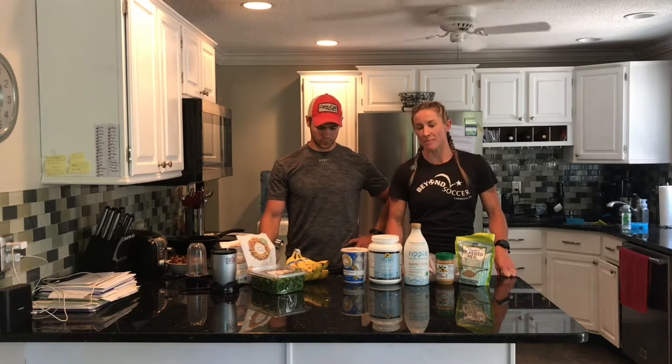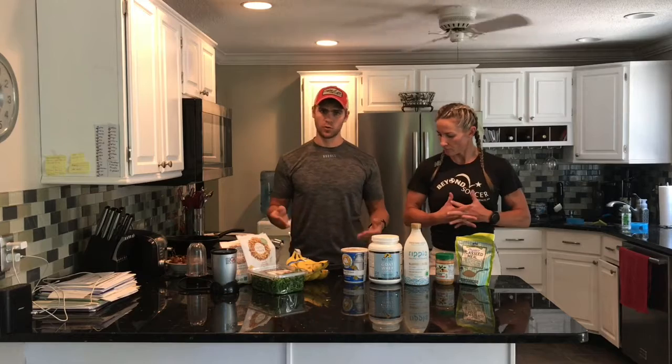You might ask why a smoothie would be a good choice before a game or practice. If we talk about the three macronutrients that we need every day, a smoothie is a really good way to get our carbohydrates. Carbohydrates are the main energy source you're going to be using for any kind of athletic performance. Another macronutrient you will find in a smoothie is protein. Proteins are responsible for the repair of damaged muscle — every time you use your muscles, especially over the course of a practice or game, there is some inherent damage, so you need to repair and replenish for your next practice or game.